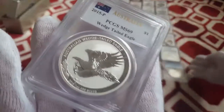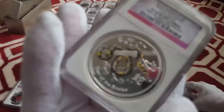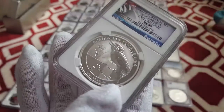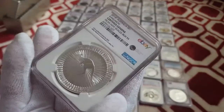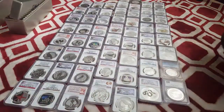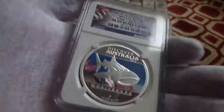Got a PCGS Wedge-Tailed Eagle. Another one of these — I didn't even know I had two of them, that's cool. 2016 Kookaburra. 2016 Kangaroo with the eBay label on it, which is strange — I bought a couple of those. 2012 Whale Shark — very interesting coin, one of my faves.